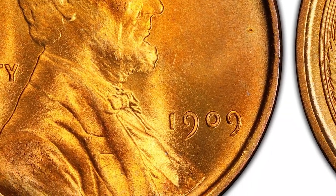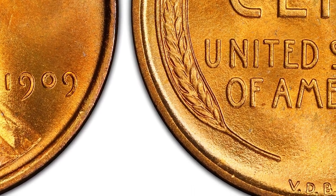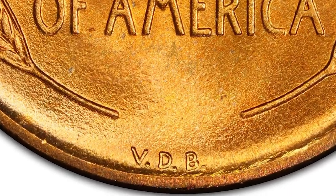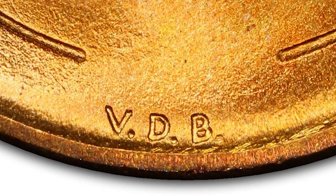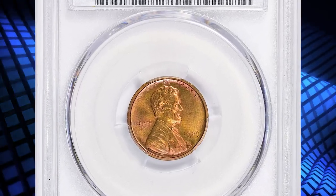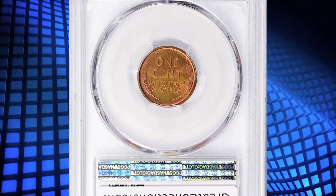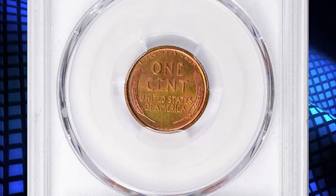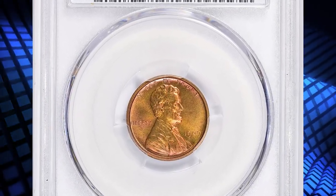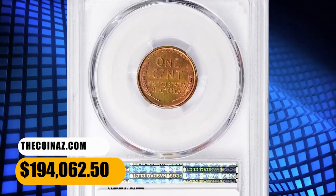Public sentiment at the time led to concerns that Brenner's initials were too conspicuous, which could be seen as an act of vanity. As a result, the mint quickly modified the design to reduce the size of the initials. While the 1909 VDB Lincoln Cent is not considered extremely rare, its proof version is more limited in numbers compared to the regular circulation strike. This superb gem ended up selling for $194,062.50 with buyer's fee.